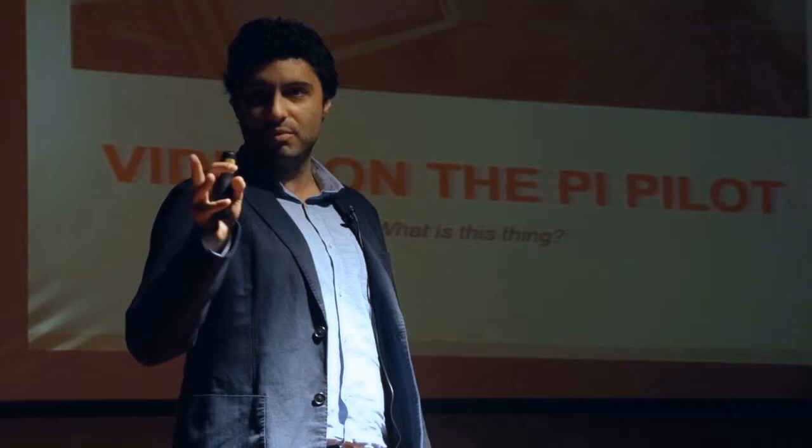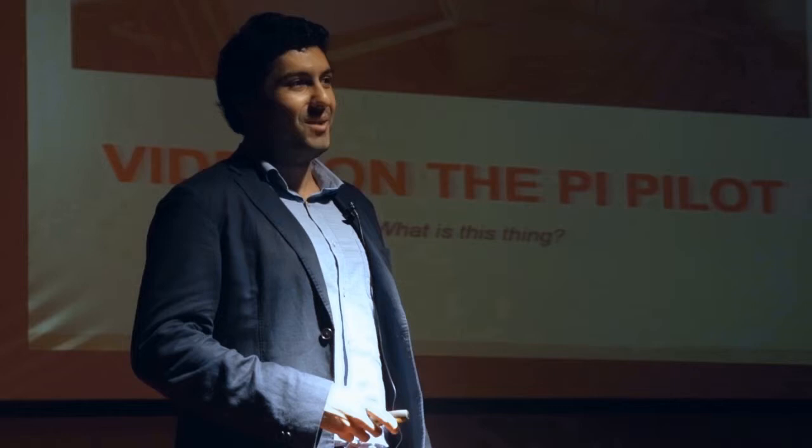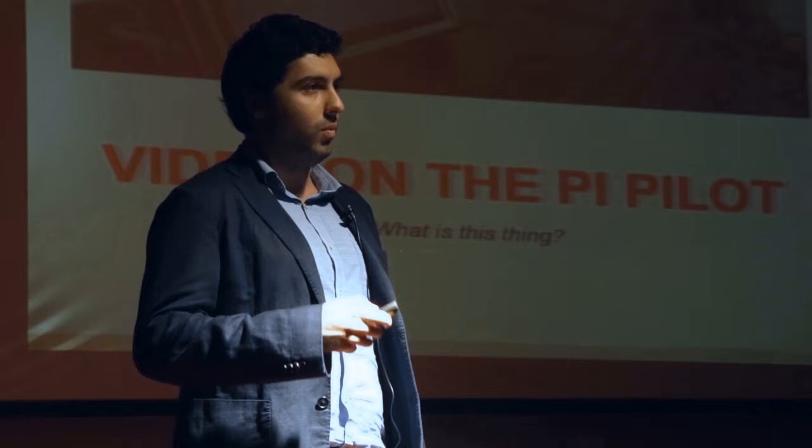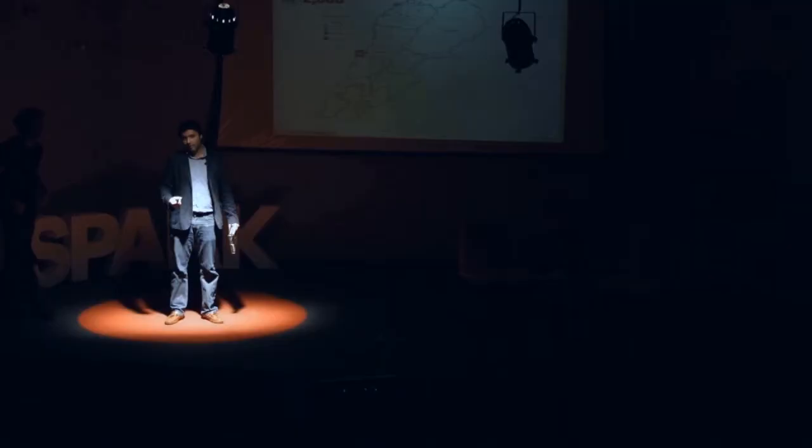We try to employ a very lean startup methodology. We're trying to do it in a very difficult environment, both with the Syrian crisis and with the organizations we work for. I'm going to hand the clicker over to Jad, who's going to give you a bit of context about the situation we're operating in.